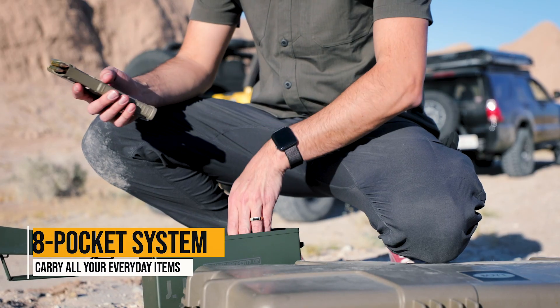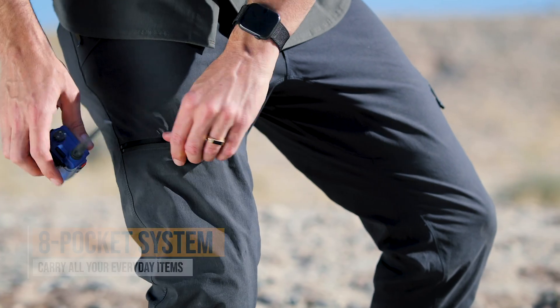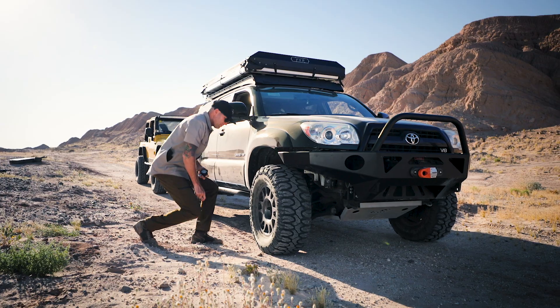Our staple eight pocket system includes dual mag pockets and two zipper leg pockets so you can comfortably carry all your everyday items. You'll probably forget they're even there.